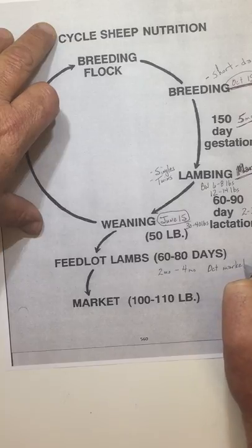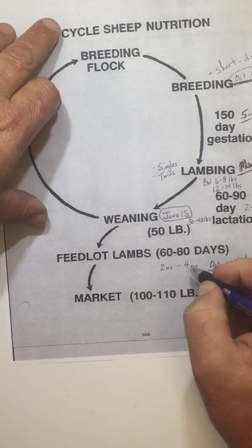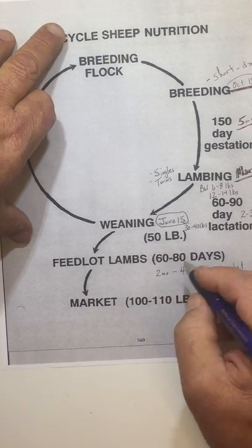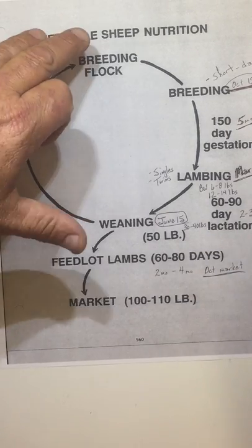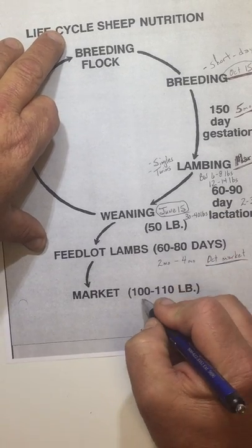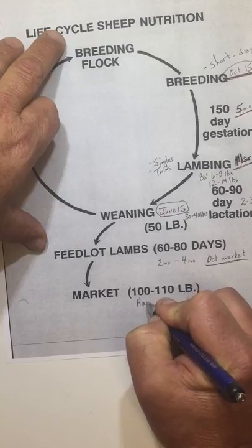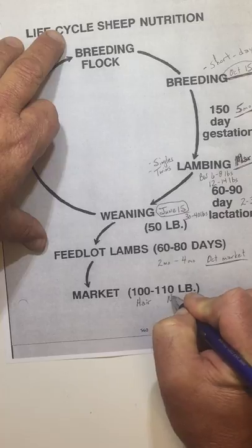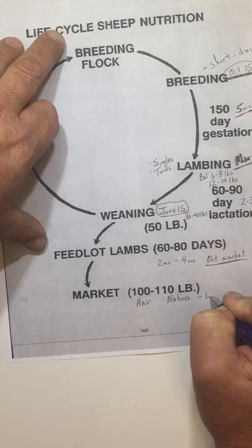We can also feed them for anywhere from two to four months if we're pushing them hard. So from the time they hit the ground March 15th, we're more than capable of sending those animals down the road right around October. We can also do a slow-growth type approach, almost like we did with stockers on cattle — turn them out, let them go through the summer, build some frame, and then push them on feed. So 100 to 110 pounds is basically the target for some of our hair breeds of sheep and our natives at the farm — those are our low-maintenance breeds.